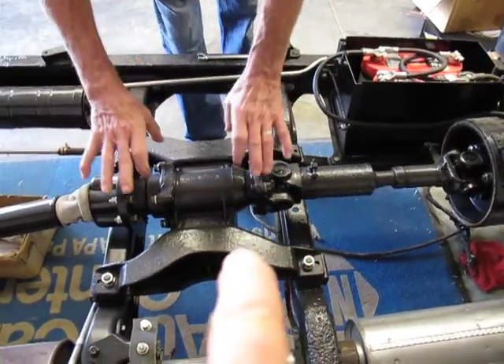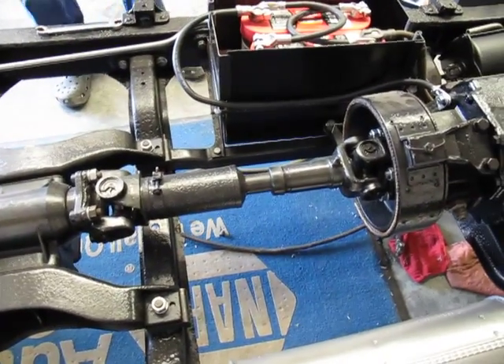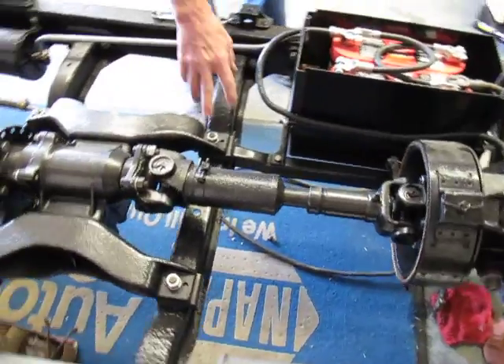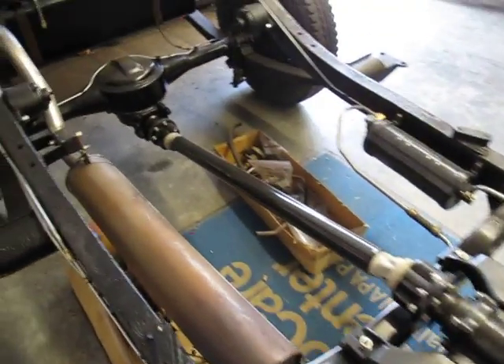It's got a two-piece drivetrain with two large Timken bearings to support the center, and then a short front shaft. They didn't feel they could do one long shaft and still maintain the cross members. It's a very heavy, very stout frame.